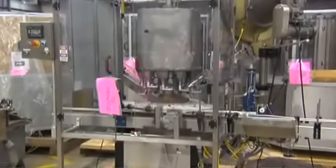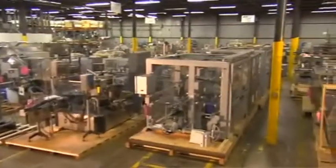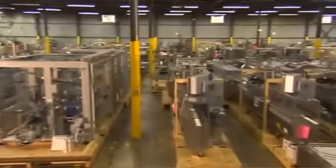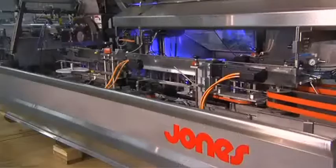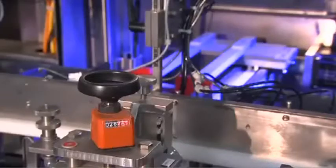Our facility is conveniently located near Chicago's O'Hare International Airport, where we are able to showcase our diverse inventory of used packaging equipment and make it easy for our customers to inspect.